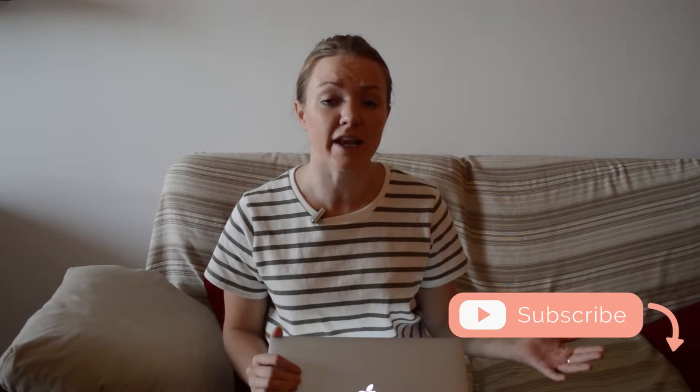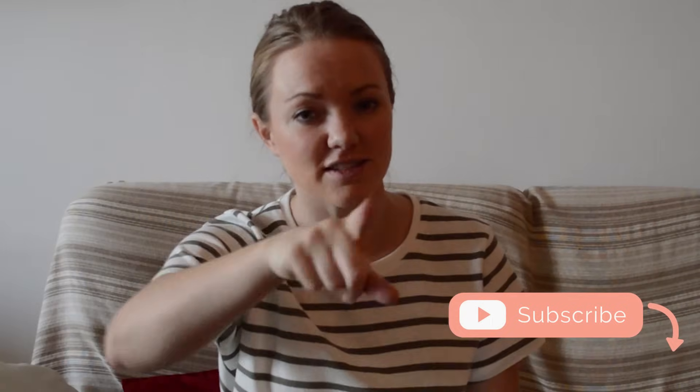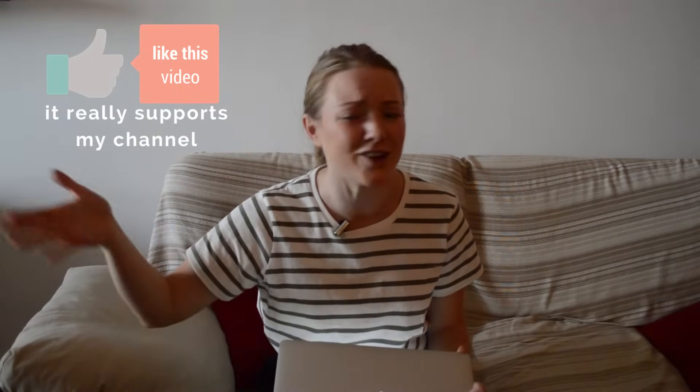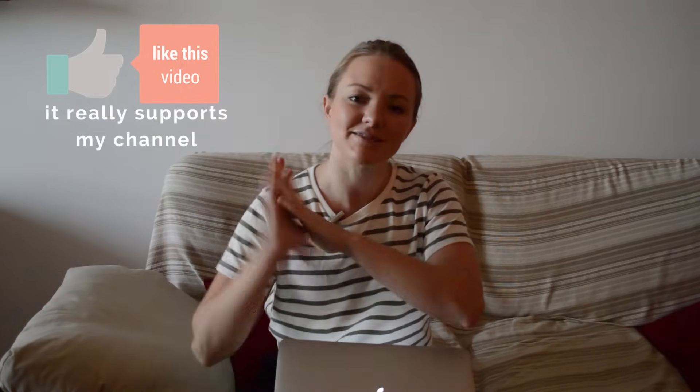Before I dive in, if you're new here make sure you hit that subscribe button. We talk about personal finance, personal growth, and travel here on Wander Wealthy, and I upload new videos on a weekly basis. If you find yourself nodding along or taking notes, go ahead and hit that thumbs up — it really supports my channel.